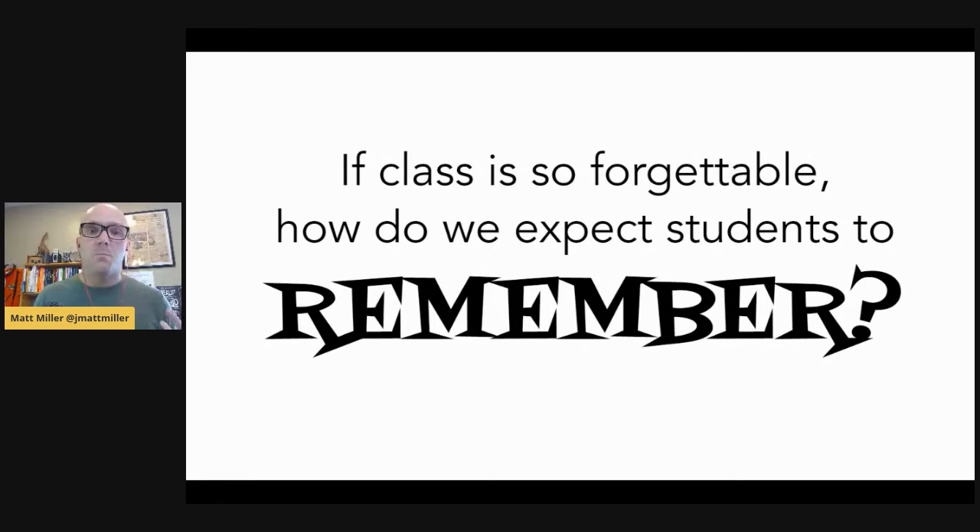We've all sat through forgettable classes where it's easy to turn our attention switch to off — and when it's off, we might as well be somewhere else. If we can create memorable learning, it grabs and holds students' attention so they're present in the moment. Research backs up the power of that too. I really believe that remote learning can be memorable learning. It can be that kind of engaging learning.